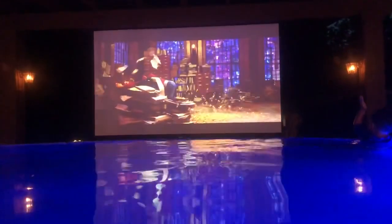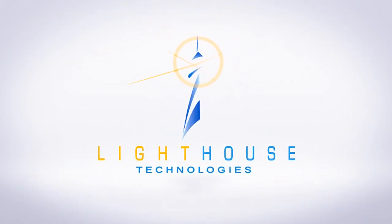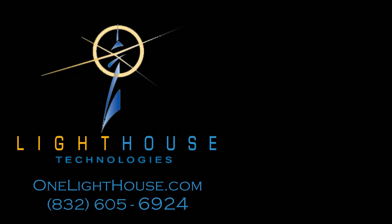To learn more about our outdoor home theater options, including underwater speakers for pools, please watch our other videos, or visit us online at www.onelighthouse.com. We'll see you next time. Thank you.